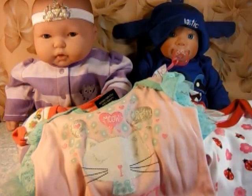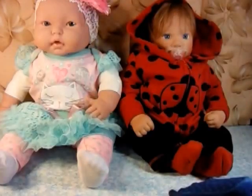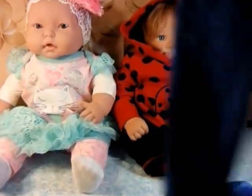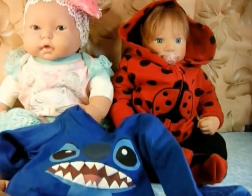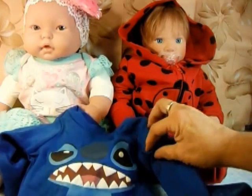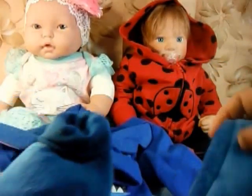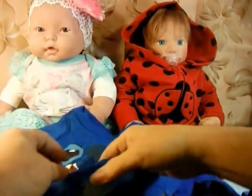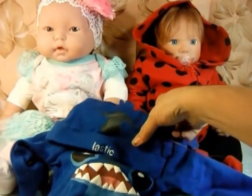We are going to go off camera right now and change them into their outfits, and we'll be right back. Okay everybody, we're back and they have their new little outfits on. I want to let you know that this Stitch outfit that was on Betsy — I got it from the Disney website and it came with the little hat. The little shoes I had to buy separately. It says 'Elastic' because it reminds me of Dollastic and her channel, because she loves Stitch, and I just had to buy this for one of my babies.